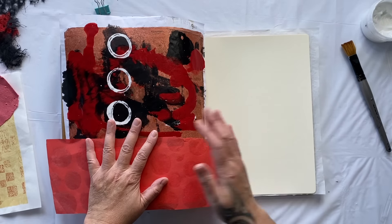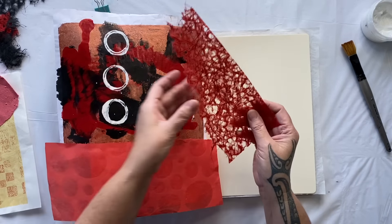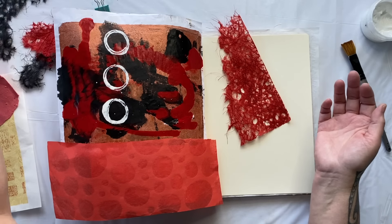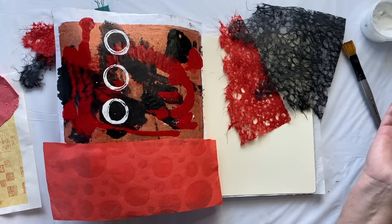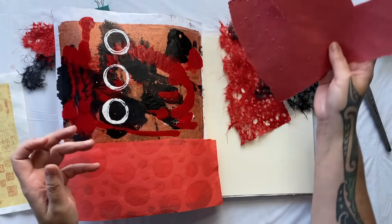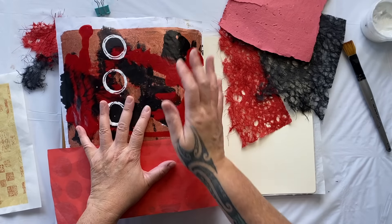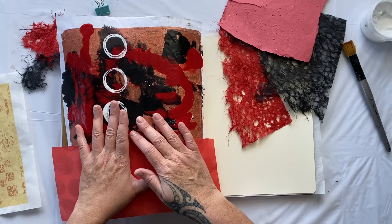That's the start. I've got the fabulous Agoura lace in red. I could also put some black on if I want to get dramatic and maybe a little smidgen of the handmade paper. Maybe I'll just glue this down first and then we'll decide.